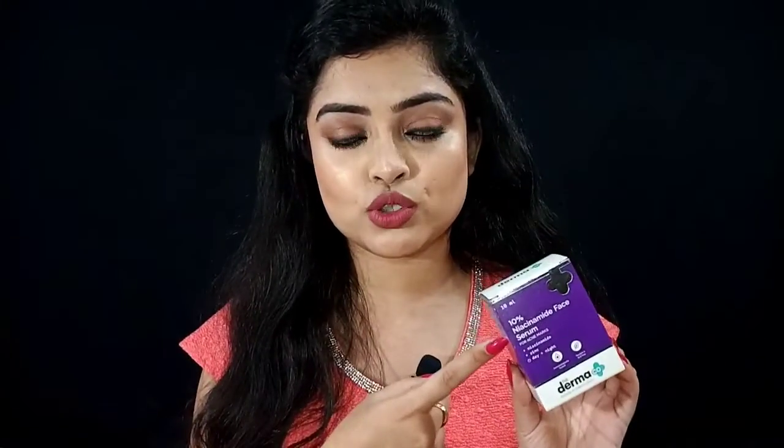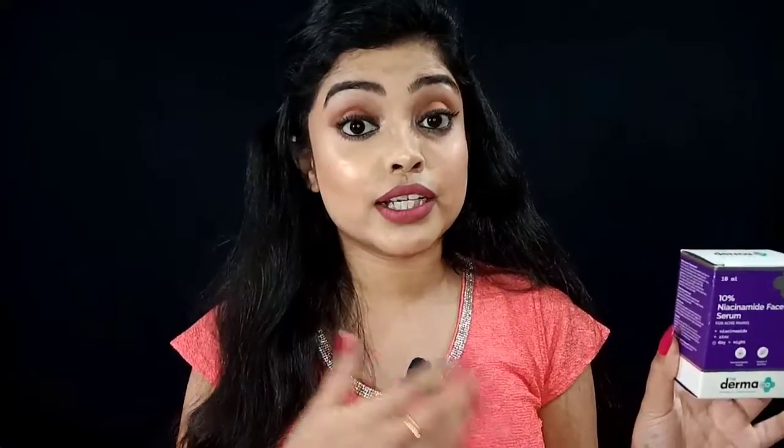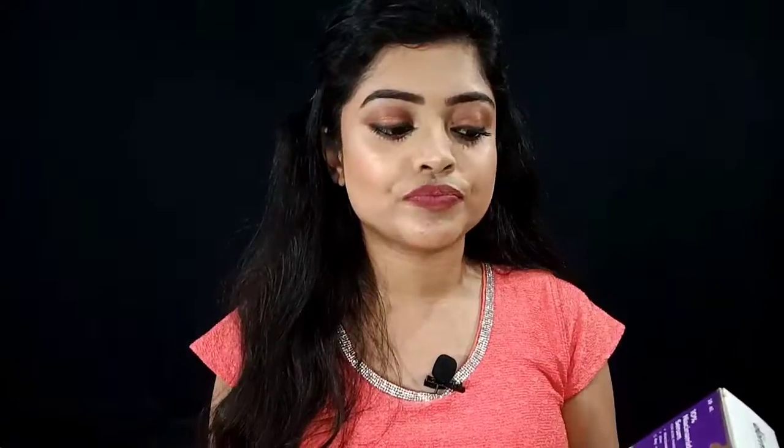If I talk about the price, the 10 ml size is 249 rupees and the 30 ml size is 599 rupees. You can easily get it on Nykaa, Purple, and Amazon, often at good discounts. So this product is mid-range affordable.